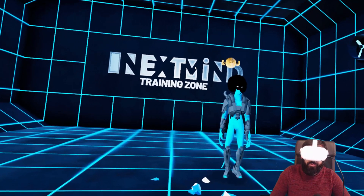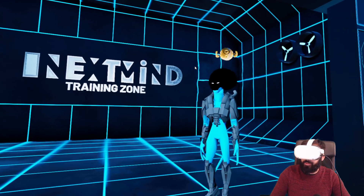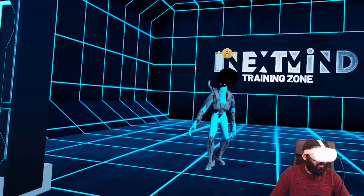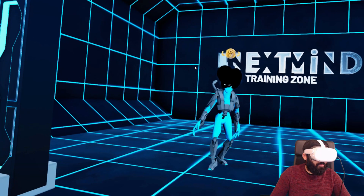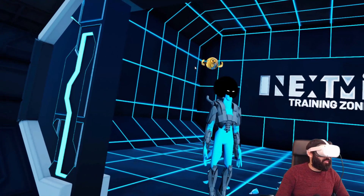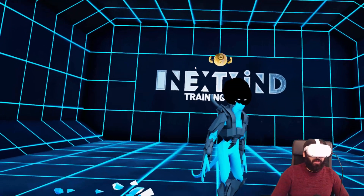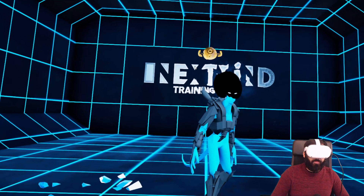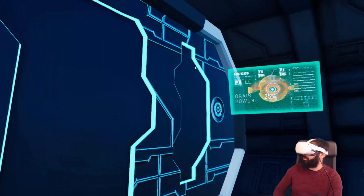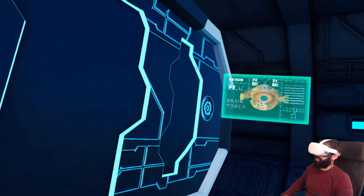Okay, that's pretty cool. When I start talking I lose focus and the targets don't die anymore — it's not too easy. Brain power: 25%. Thanks for the compliment. You can check your performance on the panel.